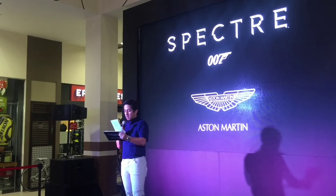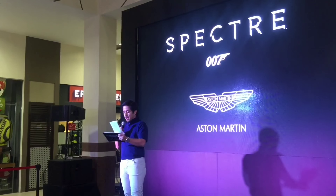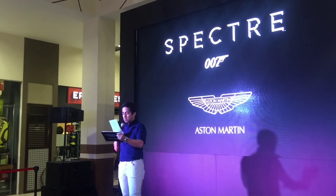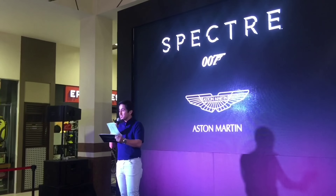Thank you once again for coming out this evening for the special screening of Spectre. And if after the movie you decide you want to be driving your own Aston Martin, just let me know and I'll take it for a spin. Cheers and good night.